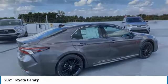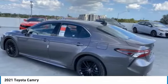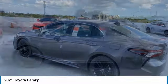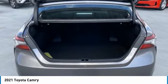Heated mirrors, aluminum wheels, rear spoiler, brake assist, daytime running lights, FWD, integrated turn signal mirrors, four-wheel disc brakes, remote trunk release, tires.